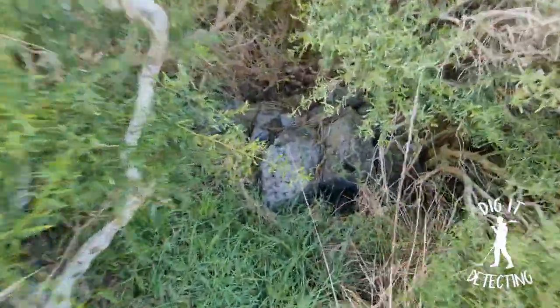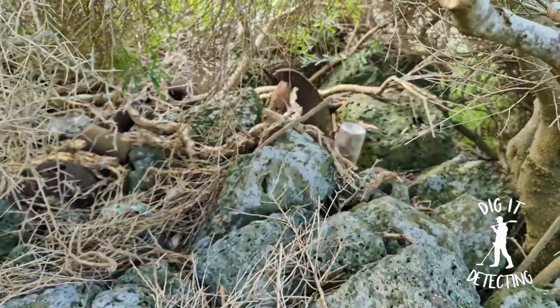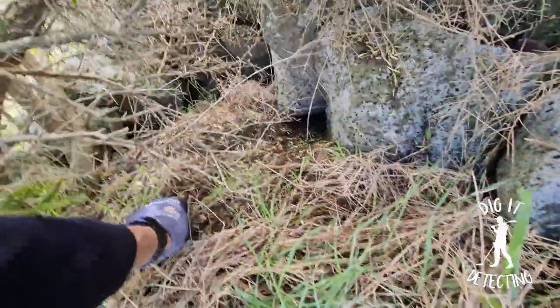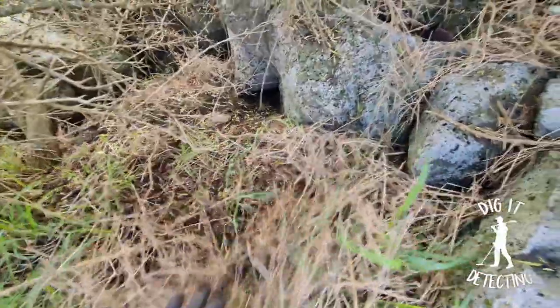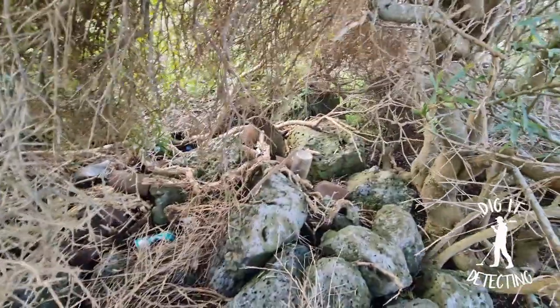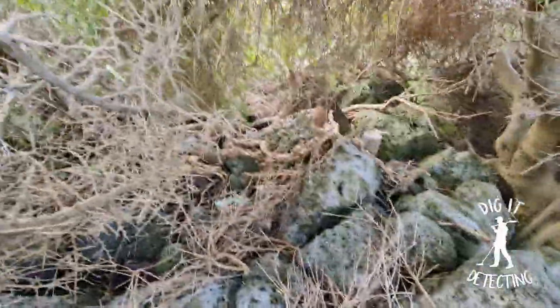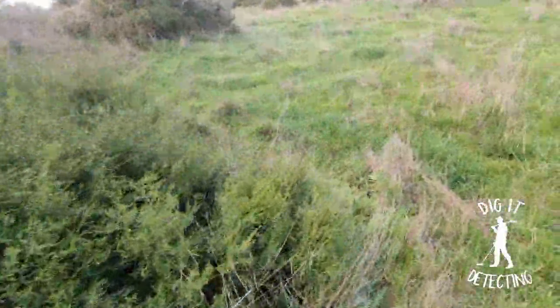I just happened to stick my head in here — bingo! We've got bottles, we've got rubbish. Look, they're even just laying on the surface here. That one's not that old, I know, but there's some bottles in here. So there's another dumping point. I can see some pretty modern trash in there too. We'll go around this side and have a bit of a look.